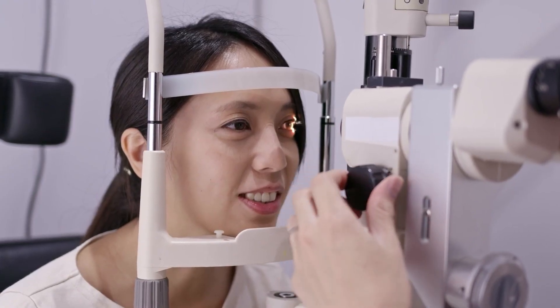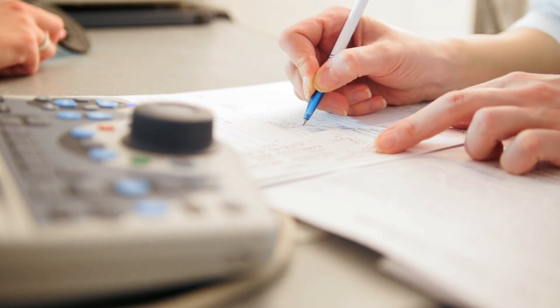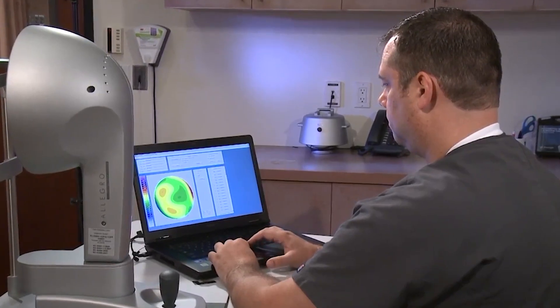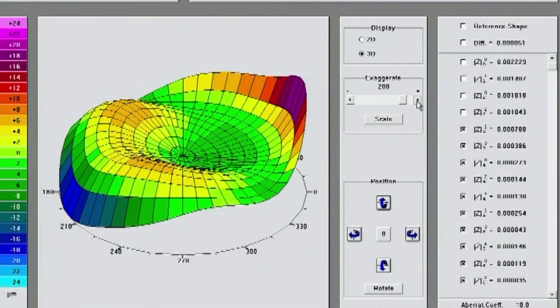If you're interested in LASIK, the first step is to make an appointment for a free consultation, which takes one and a half to two hours. Your prescription will be measured, you will undergo a full dilated eye exam, and testing will be performed to determine any obvious exclusions to surgery. Due to the dilation, you may want to have somebody drive you.